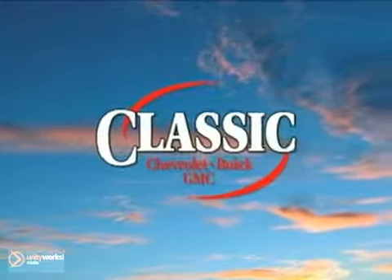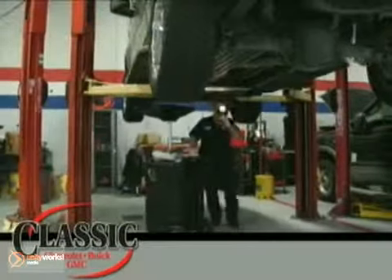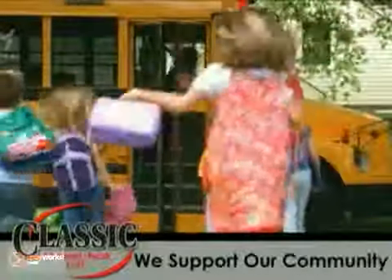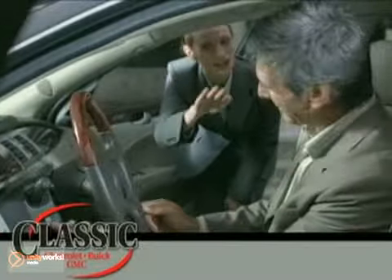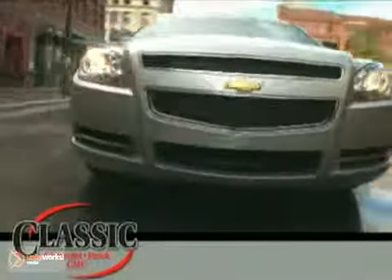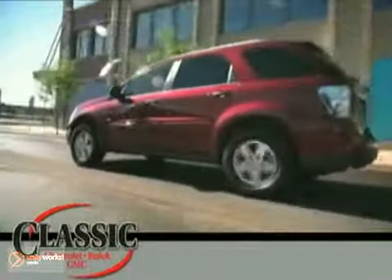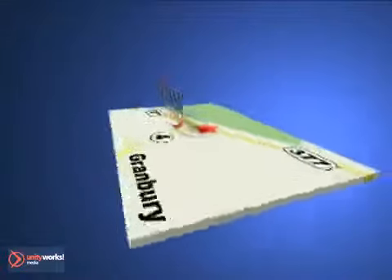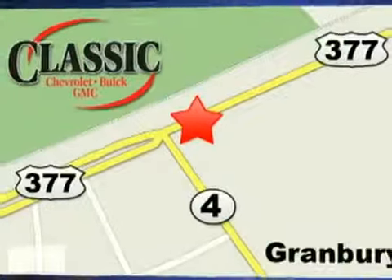At family-owned Classic Chevrolet Buick GMC, car buying is fun again. Our entire staff is dedicated to serving all of your automotive needs, from sales to service and beyond. We proudly support our community too. Come discover why we have so many repeat customers and referrals. Classic Chevrolet Buick GMC, the country way of doing business. Contact our IT department today, or stop on by for a test drive. We are conveniently located on East Highway 377 in Granbury.